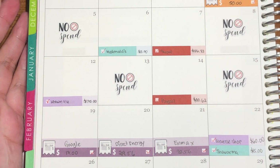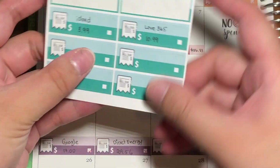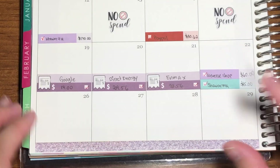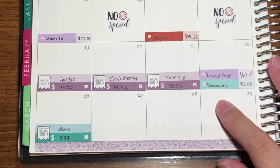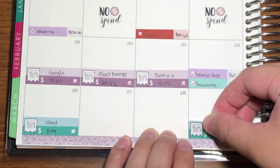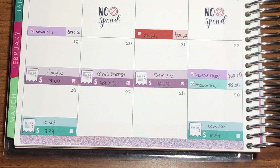Now let's deal with my bills. I have two bills paid this week. The first one is for iCloud, and that was for the 26th. The next one is Love 365, which is on the 29th. If you guys are wondering what Love 365 is — it's an app, don't ask.